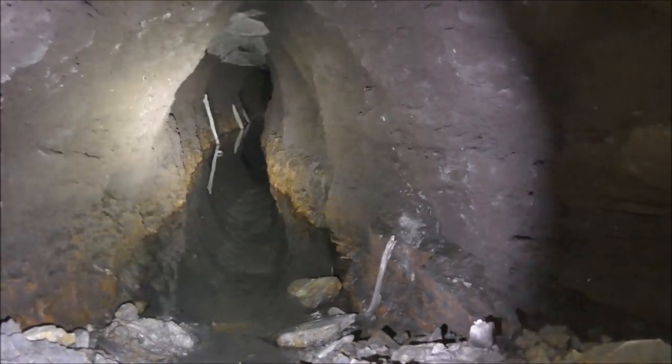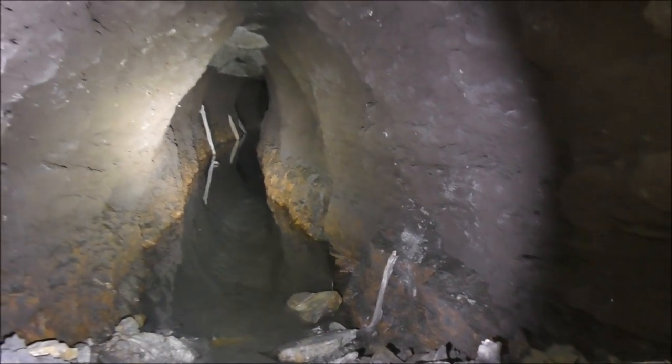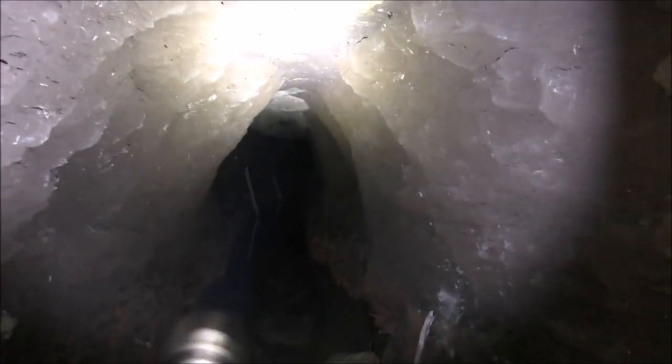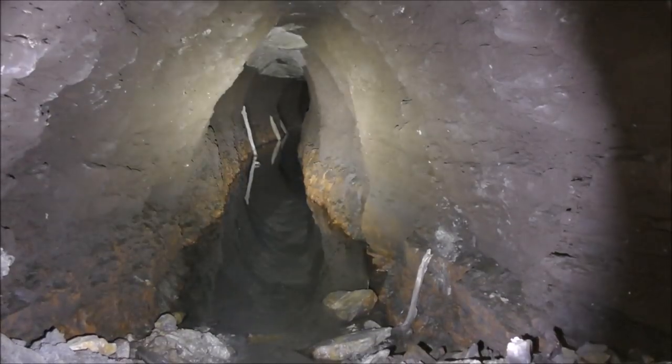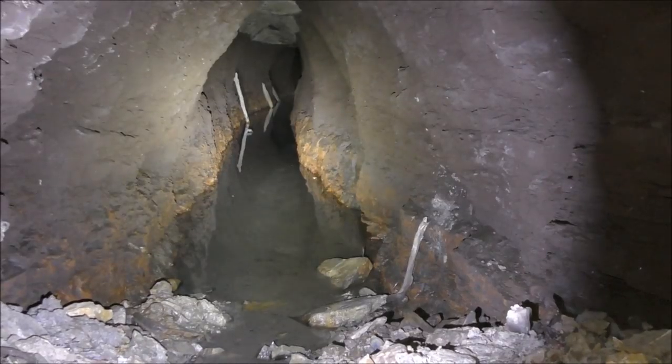Let's see if we can get an echo. Hello? No, there's no echo, but that goes in a long way. And the creepy thing is, there's no cobwebs over this. This has been open for a while. Something or somebody has been going in there.